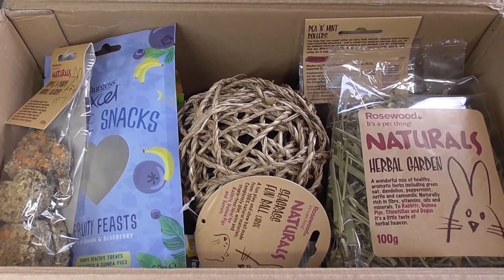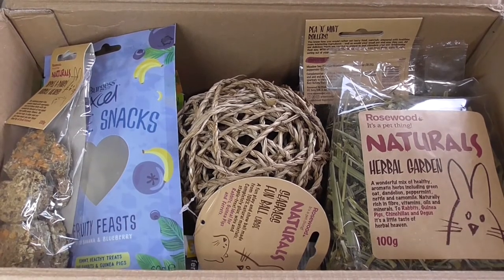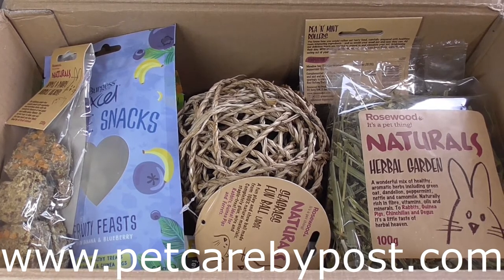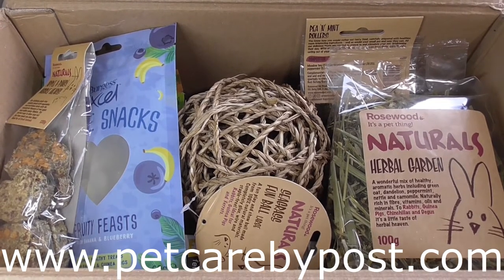Hi everyone, we are having another unboxing day today. Another parcel has come for the piggies with all these lovely goodies in from Pet Care by Post, which is the same people I got my last parcel from. So lots of goodies for the piggies — let's dive in and see what we have.